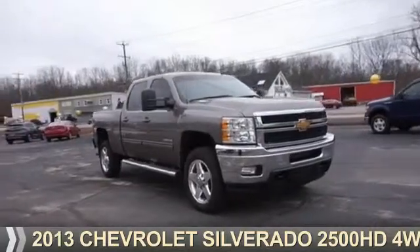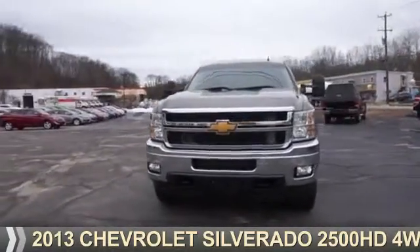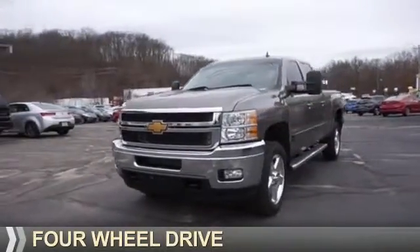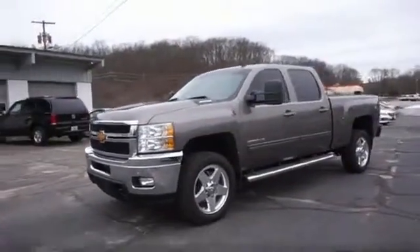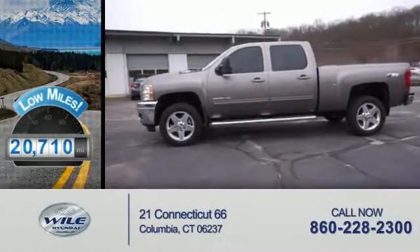Presenting the 2013 Chevrolet Silverado 2500 HD. It's powered by 4-wheel drive and an 8-cylinder engine. With fewer than 25,000 miles, this vehicle has a long road ahead.